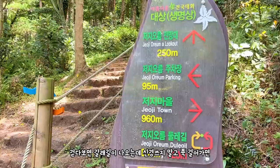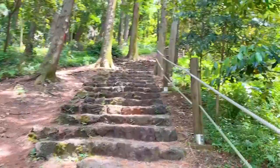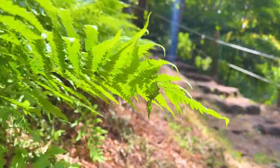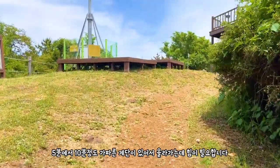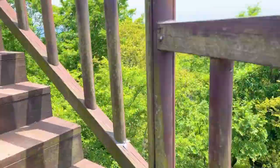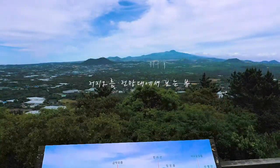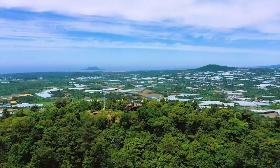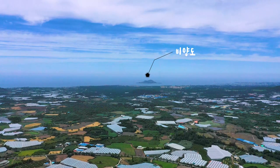갈래길은 신경 쓰지 마시고 그냥 쭉 걸어가시는 게 정상으로 올라가는 훨씬 더 빠른 방법입니다. 그렇게 길을 따라오다 보면 죽음의 계단을 맞이하게 되는데요. 이 계단이 한 5분에서 10분 정도 계속 가파르게 있어서 올라가는 데는 조금 힘들긴 했습니다. 그렇게 가파른 숨을 쉬어 가면서 저지오름 정상에 도착했는데요. 한라산이 보이는 저지오름의 풍경 또한 오름의 매력을 느낄 수 있는 좋은 곳이었고, 서쪽에 비양도의 뷰를 볼 수 있는 포인트라고 말할 수 있겠습니다.